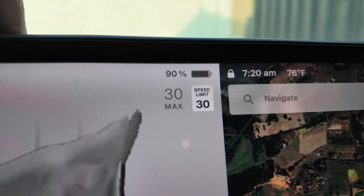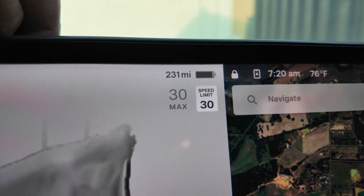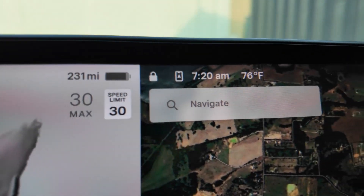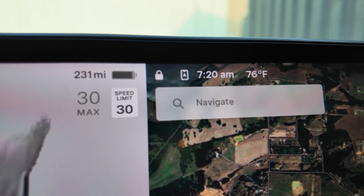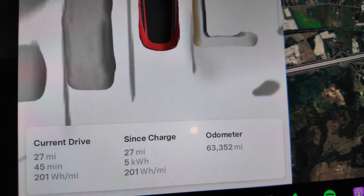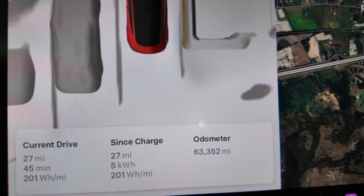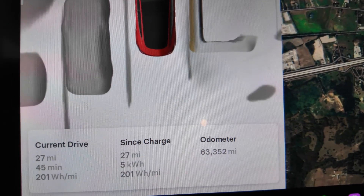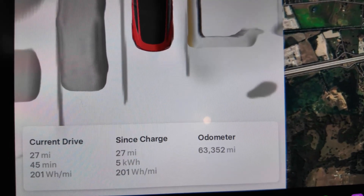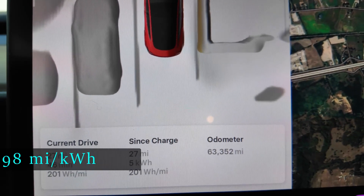So we're at 90% state of charge compared to 91% yesterday. We have 231 miles of projected range remaining compared to 234 yesterday. It is 76 degrees Fahrenheit versus 73 yesterday. The drive took 45 minutes compared to 51 yesterday — that's the biggest difference; I just had better traffic. Same 27 miles, the same five kilowatt hours of energy used, and an average efficiency of 201 watt hours per mile, which calculates to 4.98 miles per kilowatt hour.